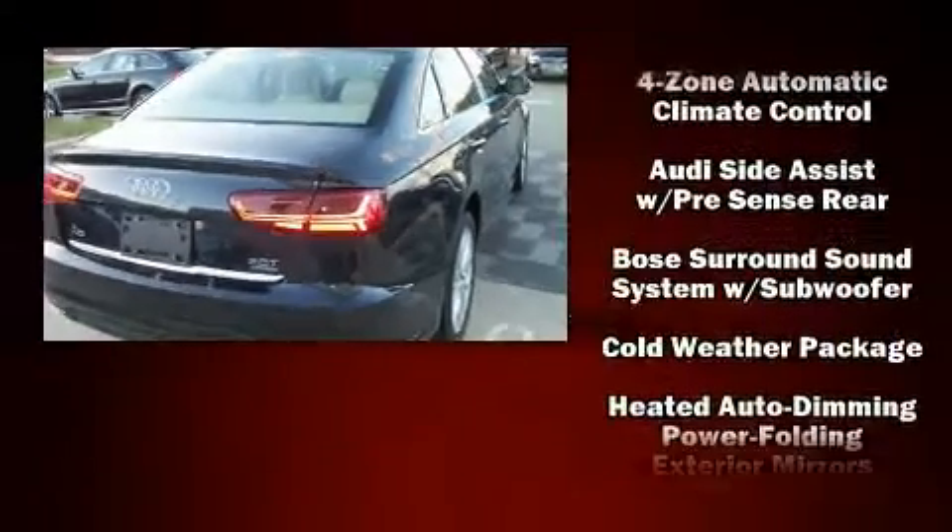Audi ensures the safety and security of its passengers with equipment such as dual front impact airbags, head curtain airbags, traction control, brake assist, anti-whiplash front head restraints, and four-wheel disc brakes with ABS.